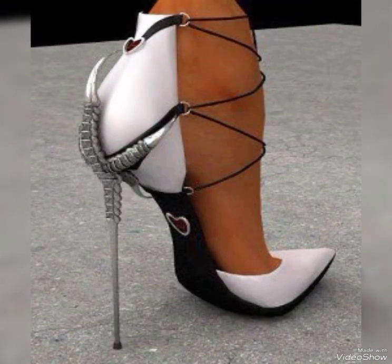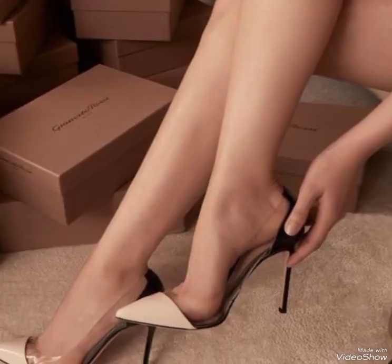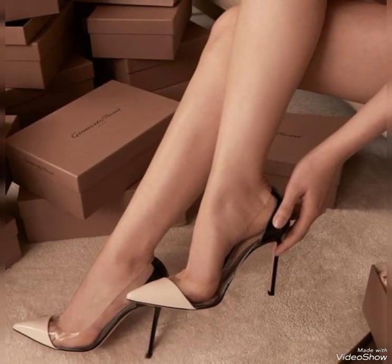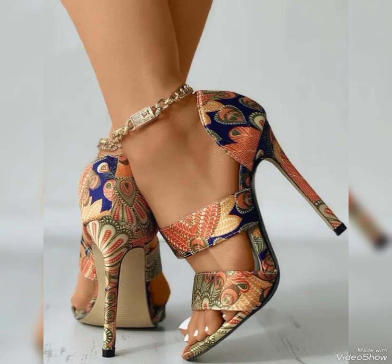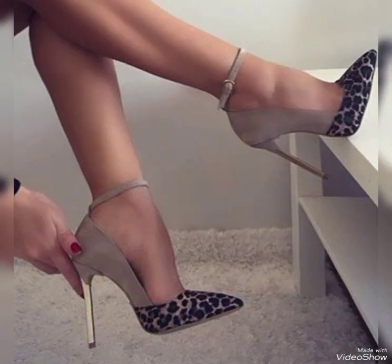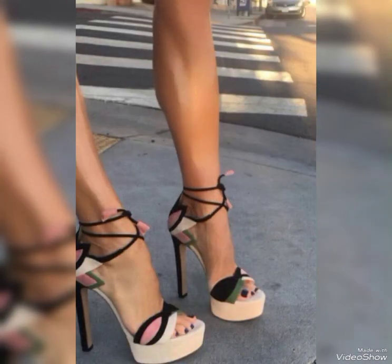First up, we have pumps — a classic and versatile choice when it comes to high heels. Pumps can be worn with almost anything, from dresses and skirts to jeans and trousers. They are perfect for both formal functions and adding a touch of sophistication to your everyday outfits.